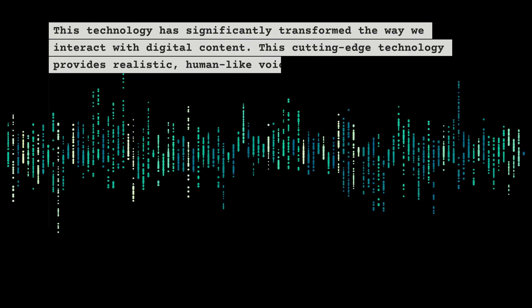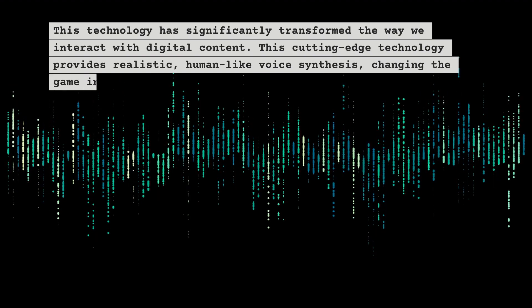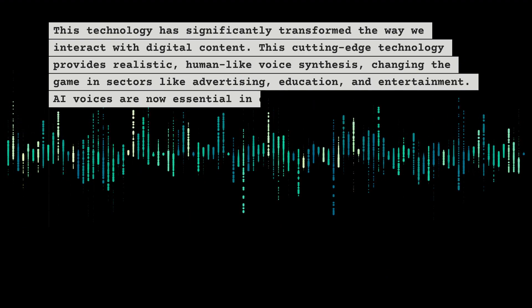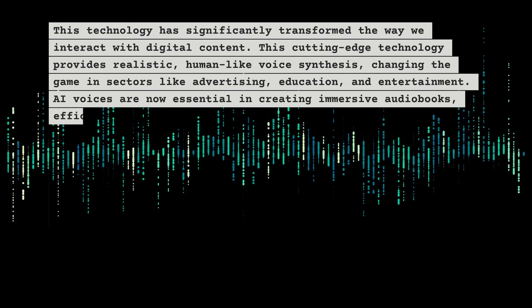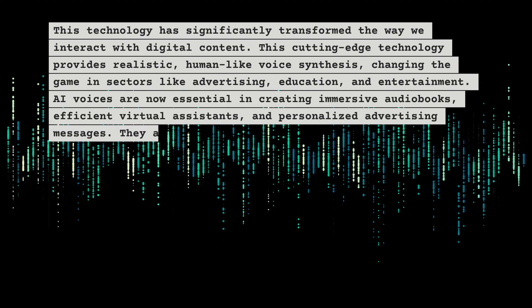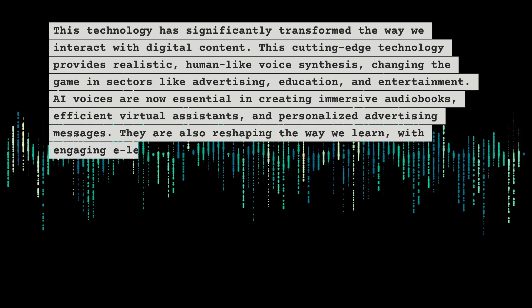This cutting-edge technology provides realistic, human-like voice synthesis, changing the game in sectors like advertising, education, and entertainment. These voices are now essential in creating immersive audiobooks, efficient virtual assistants, and personalized advertising messages.